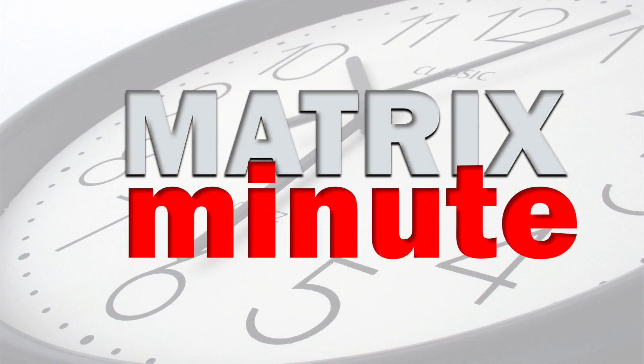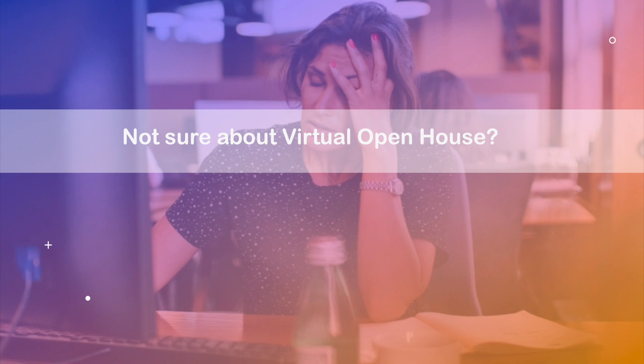And this is your Matrix Minute. Still in trouble using a virtual open house? How about trying a desktop virtual open house? What's that?